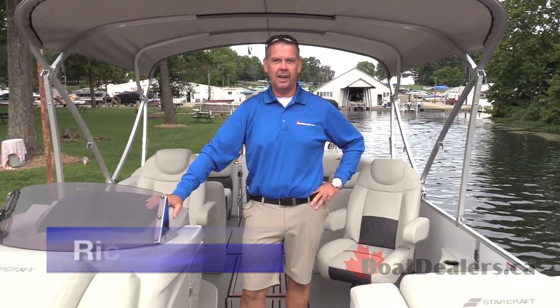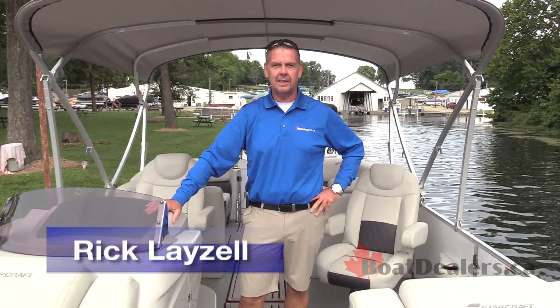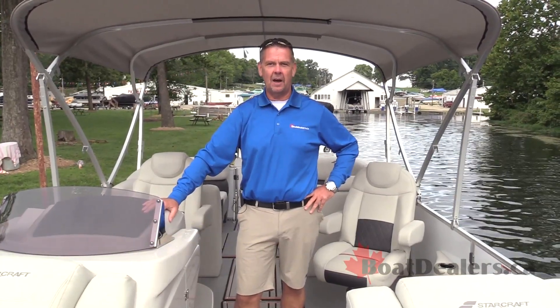Hey, it's Rick Lazell from BoatDealers.ca. Super excited to bring to you today a test on the 2019 StarCraft SLS-5 pontoon.